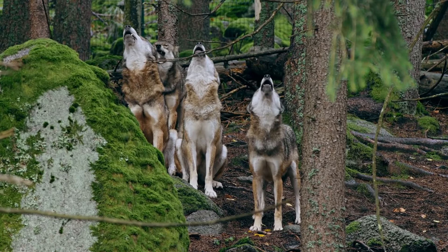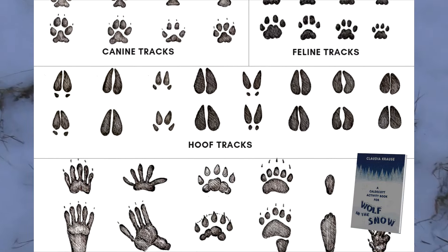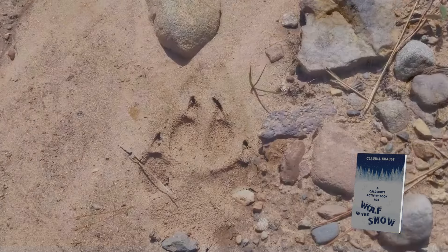From teacher and author Claudia Krause presents this incredible activity book that fosters a child's critical thinking skills, vocabulary, comprehension, and social interaction experiences.